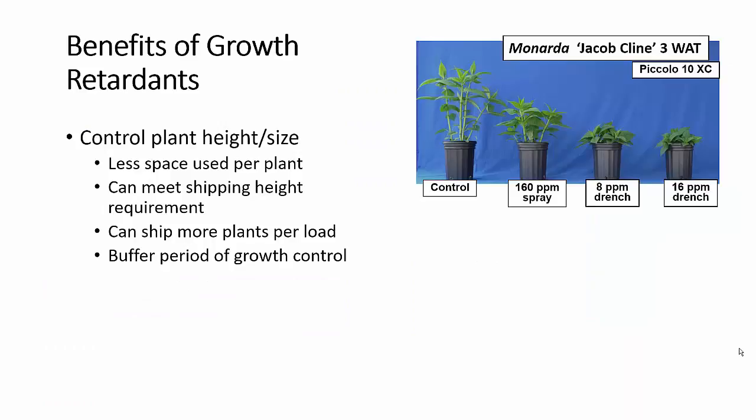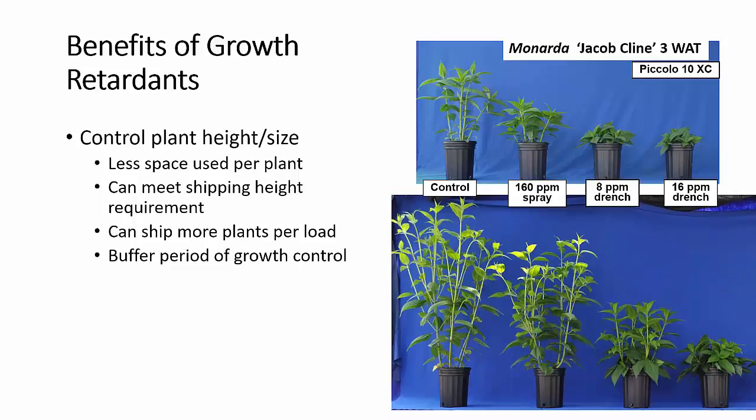There are benefits to using plant growth regulators. First of all, we talk about growth retardants. These are the ones that control plant size, and they do this by controlling plant growth rate. Smaller size plants are going to use less space in the greenhouse. You're going to meet shipping height requirements easier. You can ship more plants per load. So when you have plants treated with plant growth regulators, such as these Monarda are, they don't go from reasonable to extremely overgrown in a short three weeks.